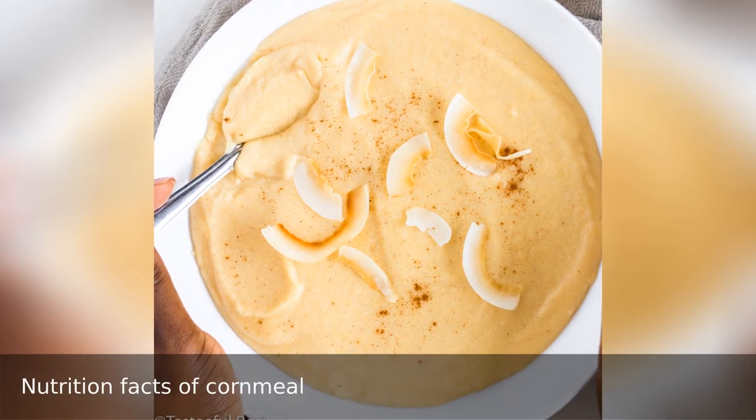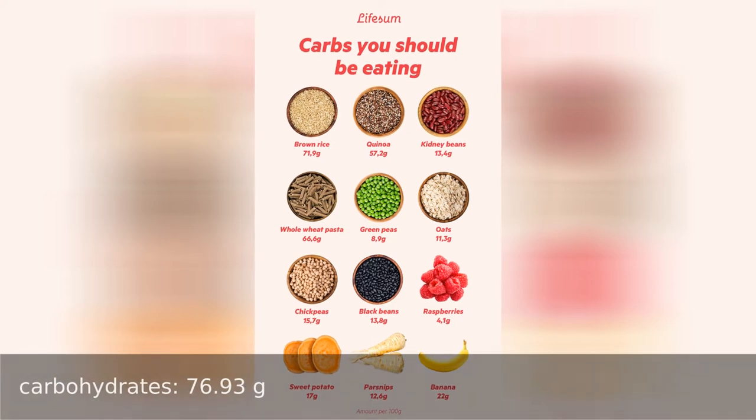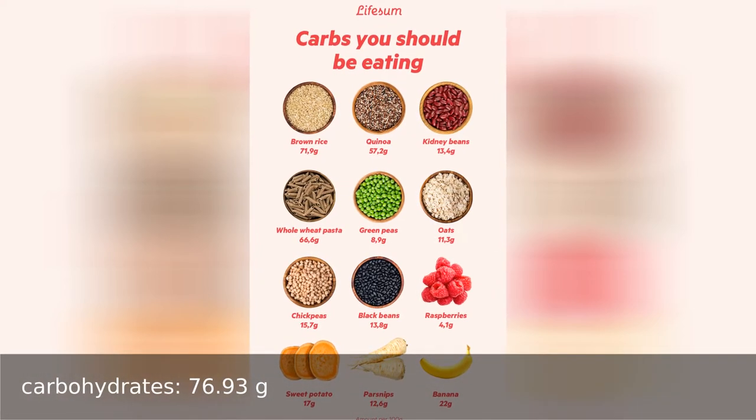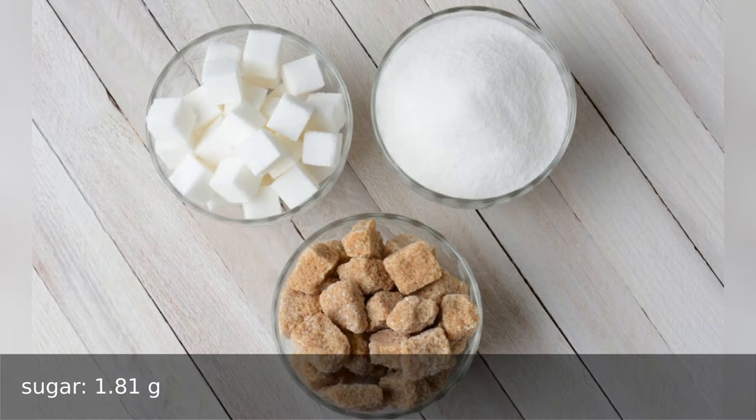Nutrition facts of 100 grams of cornmeal. Nutrients: carbohydrates 76.93 grams, sugar 1.81 grams, fiber...